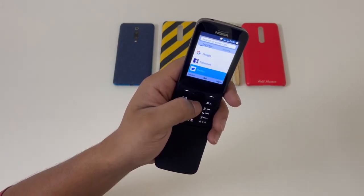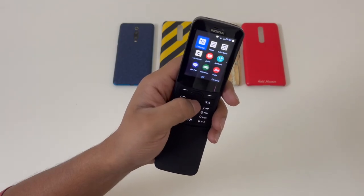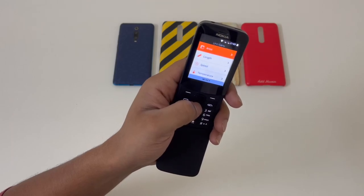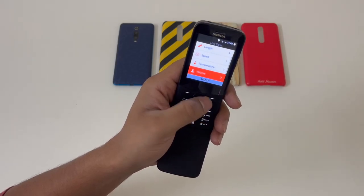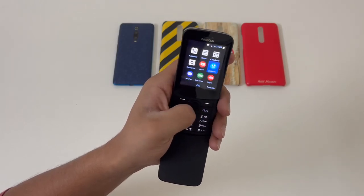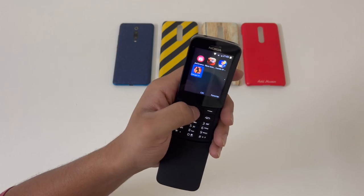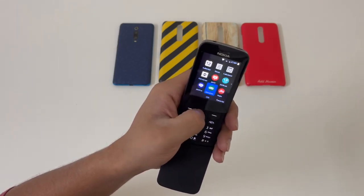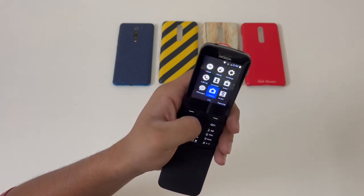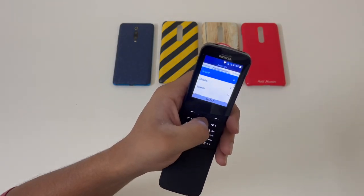You also have an internet browser — you can access Facebook, Twitter, Wikipedia, and all the basic stuff. You also have something called a Converter app, basically like the calculator app you find in Xiaomi phones, so you get all the conversions. It has Jio Music and Jio TV as well, so it's advisable to use this phone with a Jio SIM to get full access to all that content.